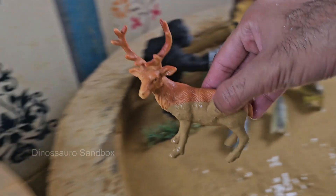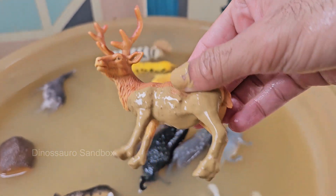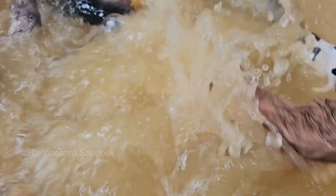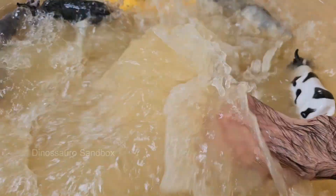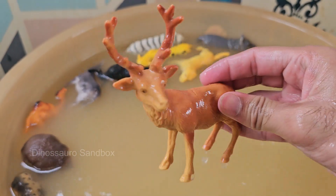Reindeer can change eye color from gold in summer to blue in winter, adapting to changing light levels. Reindeer are the only deer species in which both sexes grow antlers, though females are smaller.